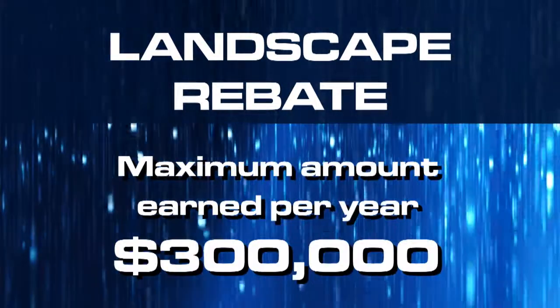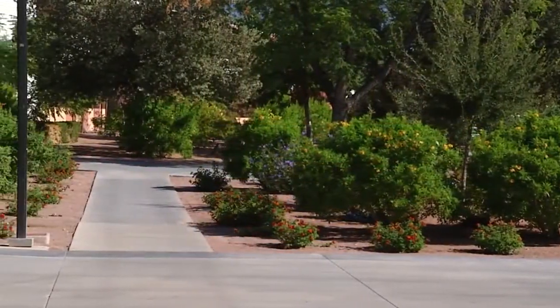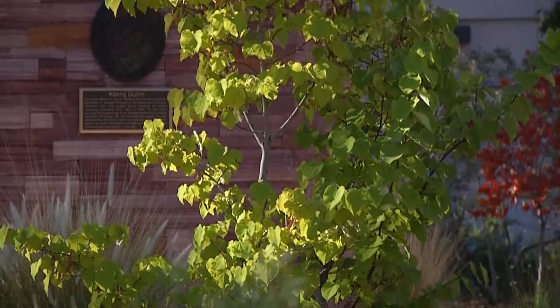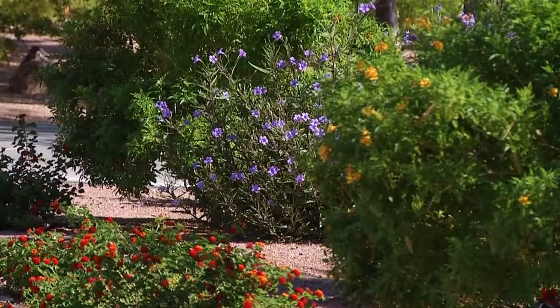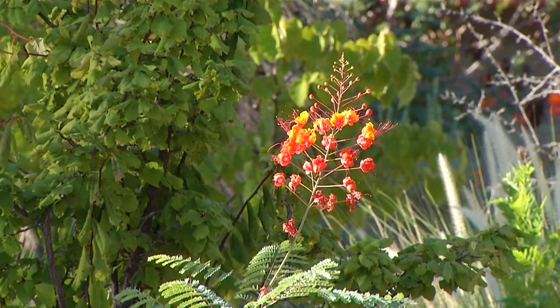The maximum amount any property can earn in a fiscal year is $300,000. With help from the Water Smart Landscapes Rebate Program, commercial and residential turf conversions have helped our community save more than 108 billion gallons of water since the program's inception in 1999. UNLV alone saves more than 45 million gallons annually.